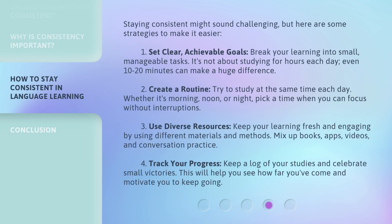Staying consistent might sound challenging, but here are some strategies to make it easier. First, set clear, achievable goals. Break your learning into small, manageable tasks. It's not about studying for hours each day — even 10 to 20 minutes can make a huge difference. Second, create a routine. Try to study at the same time each day, whether it's morning, noon, or night — pick a time when you can focus without interruptions.